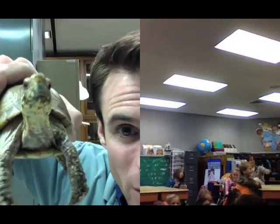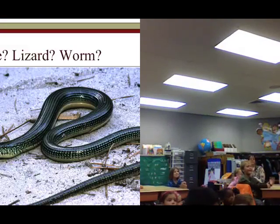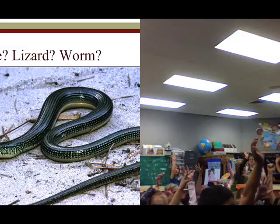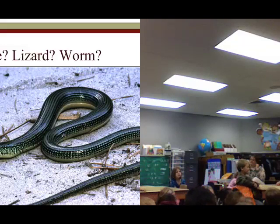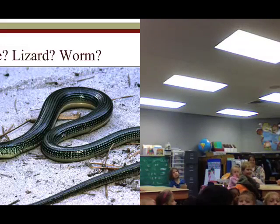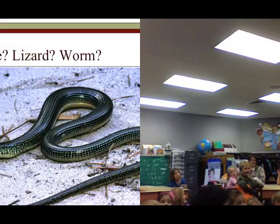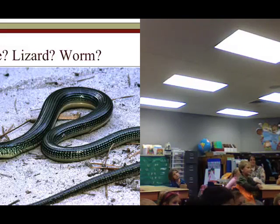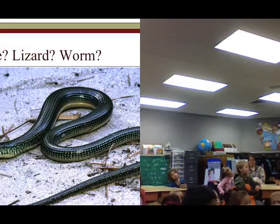I'm going to put Thunder away — everyone say bye, Thunder! Is this a snake, a lizard, or a worm? How many of you think it's a snake? How many think it's a lizard? How many think it's a worm? The answer is it's a lizard — it's a lizard that doesn't have legs. They're called legless lizards. So that's a fitting name for them.